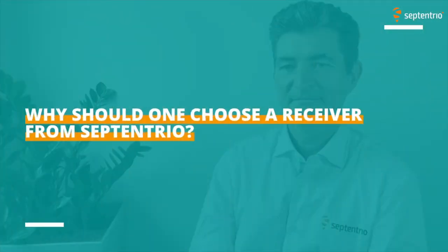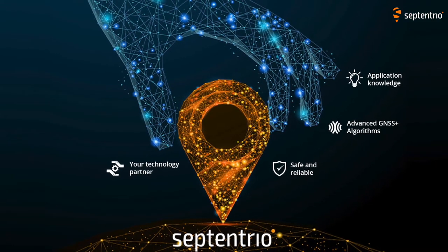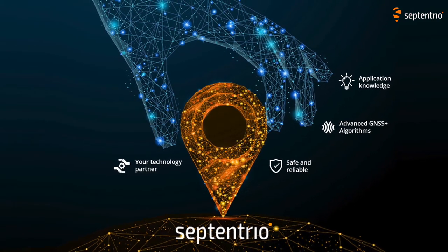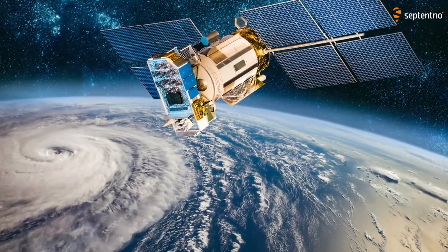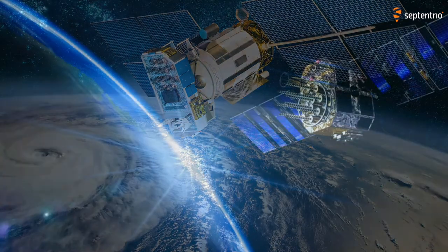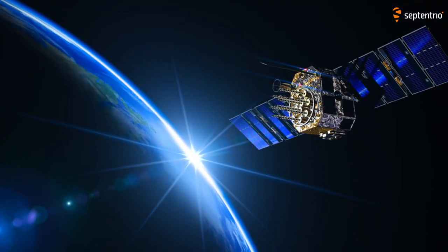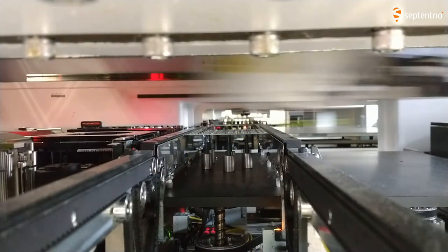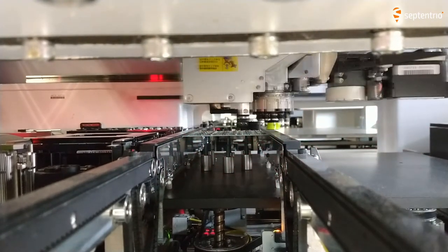Why should one choose a receiver from Septentrio? There are actually four important reasons. The first one is proven quality and performance. Our receivers can track all visible current and future GNSS signals — think of Galileo OSNMA to name one. Septentrio develops its own chipset to achieve best-in-class performance and resilience.